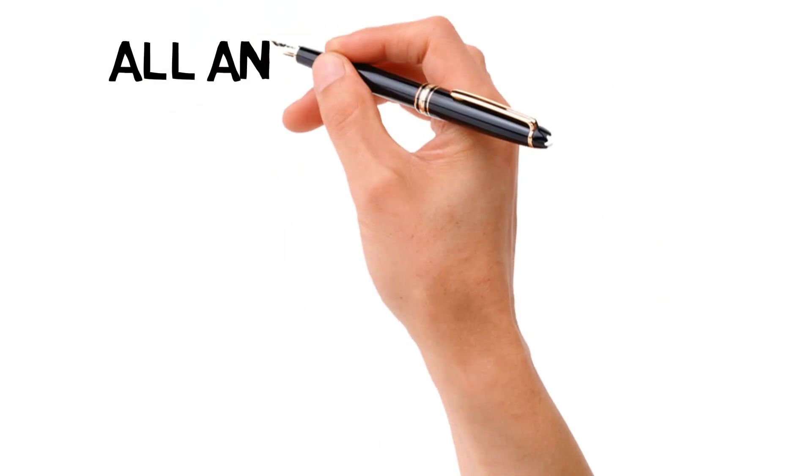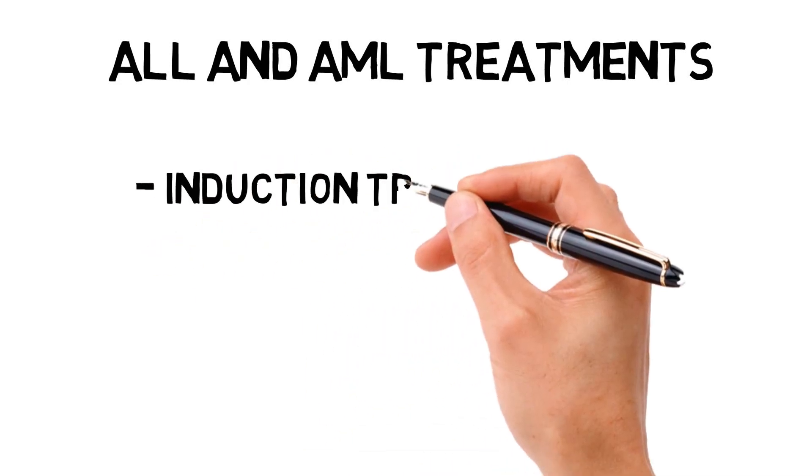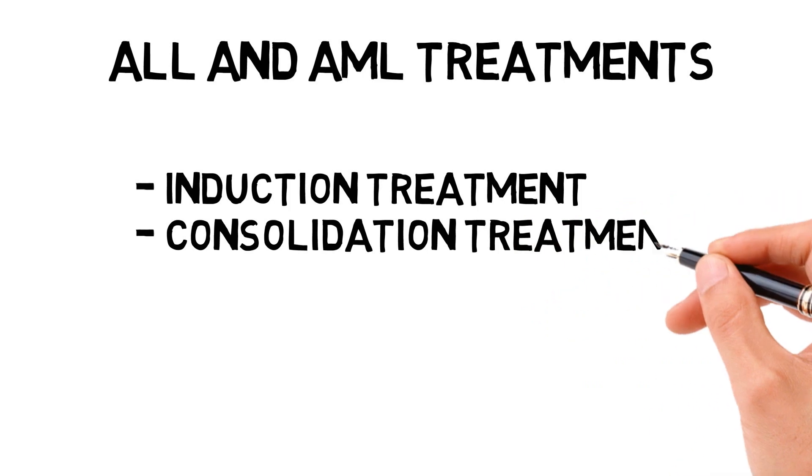Once a leukemia diagnosis is made, it is important to start treatment as soon as possible. A special medical team will choose the best leukemia treatment. Treatments for both ALL and AML can be divided into three steps: induction treatment, consolidation treatment, and maintenance treatment.